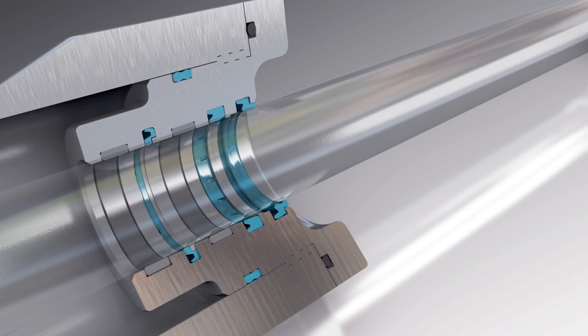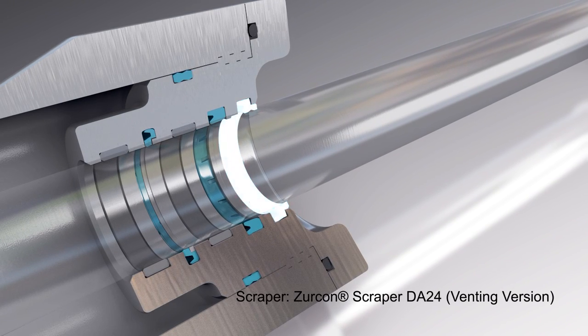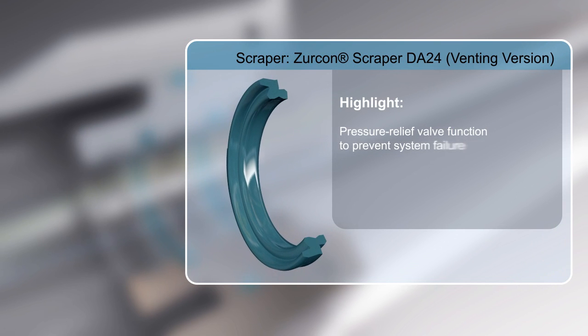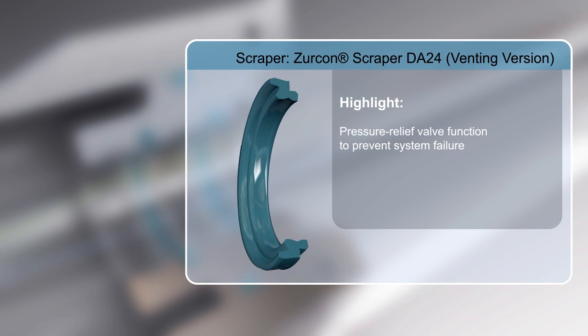In addition, a vented version of the Zircon Scraper DA24 provides a pressure relief valve function to prevent total wiper failure.